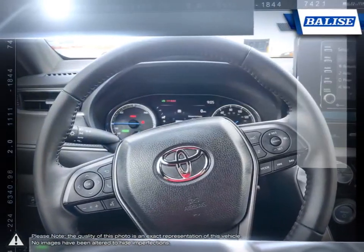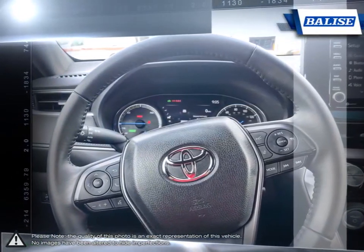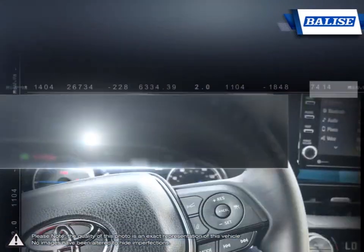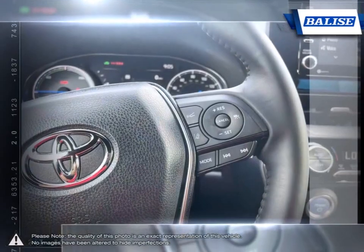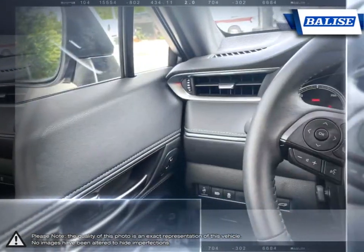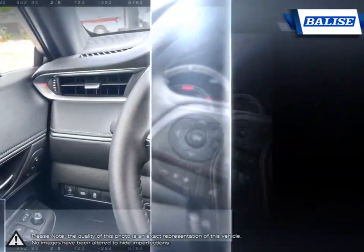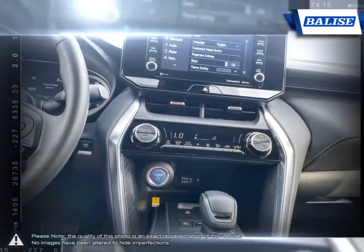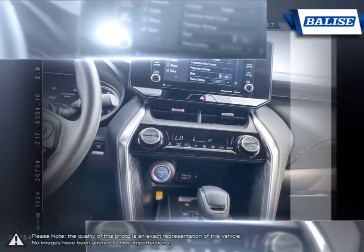Thanks to the power of the Balise Group, we are able to cater to the specific needs of our unique community and customer. The vehicles we sell and the customer service we provide is what sets Balise Toyota of Warwick apart from the rest. We realize purchasing a new vehicle is an investment and we take that seriously. We value your individual needs and your time.